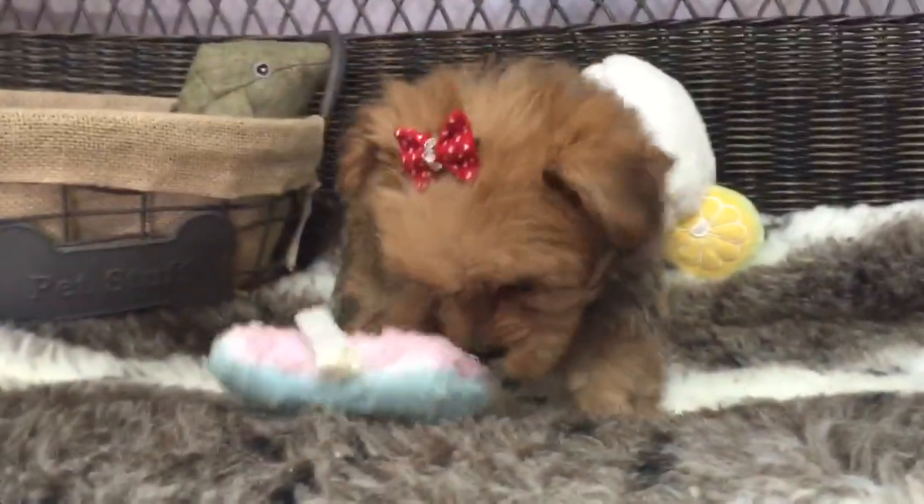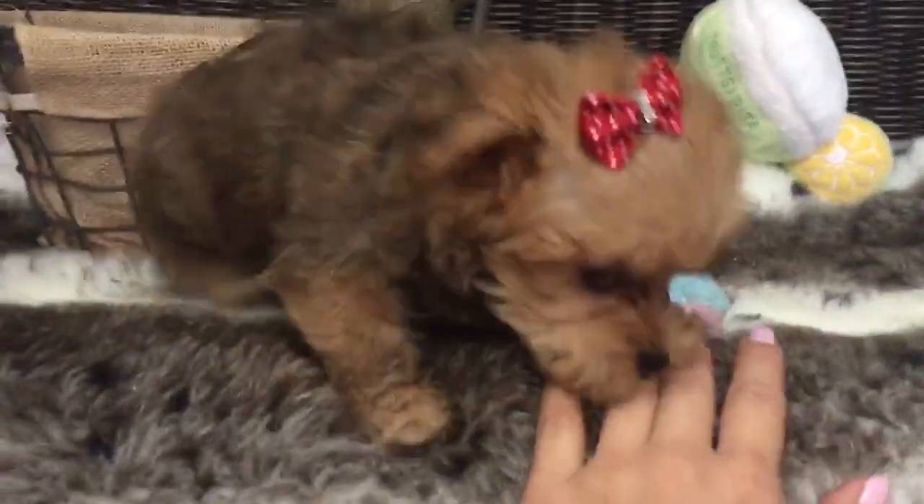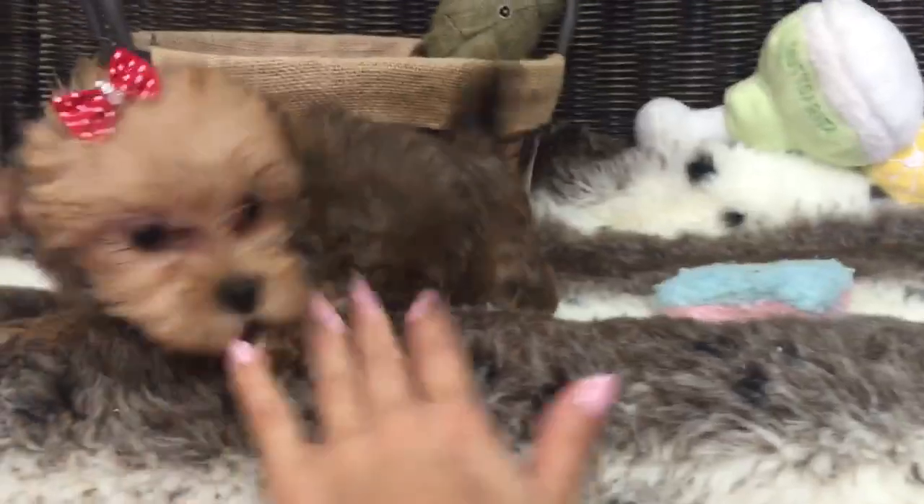Morkies have wonderful dispositions — very spunky, very playful, yet love to be in your lap and love attention. So if you're looking for a happy little puppy, this little girl is waiting for you.